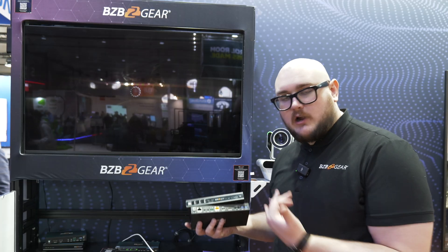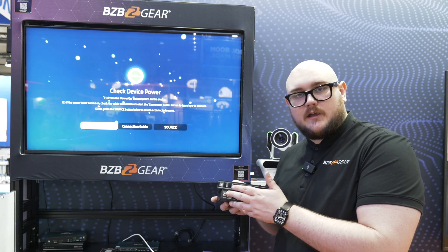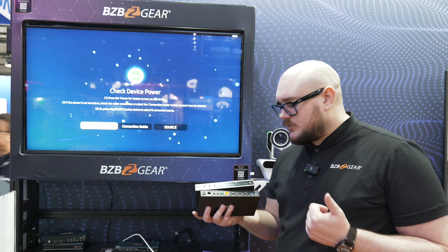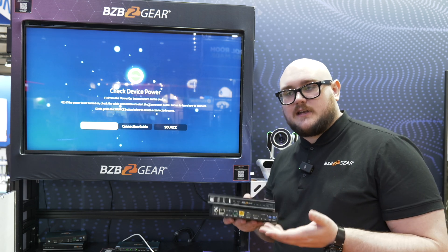You have your IR in and IR out for control, ethernet for sending the signal, it's powered by a 12-volt connection, and then you have your HDMI in as well as HDMI out, as well as your audio in and out. You can even audio de-embed with this. Really great unit, really excited about this.